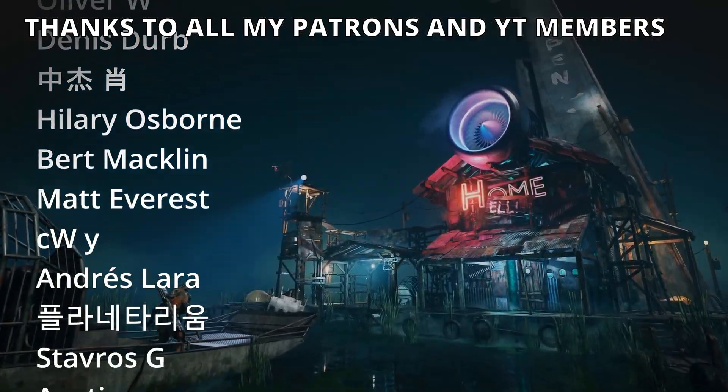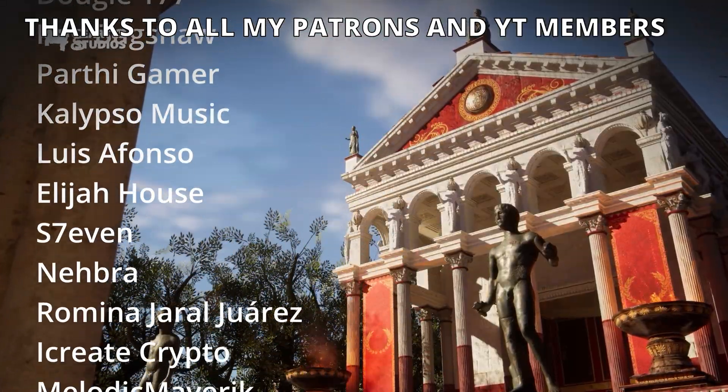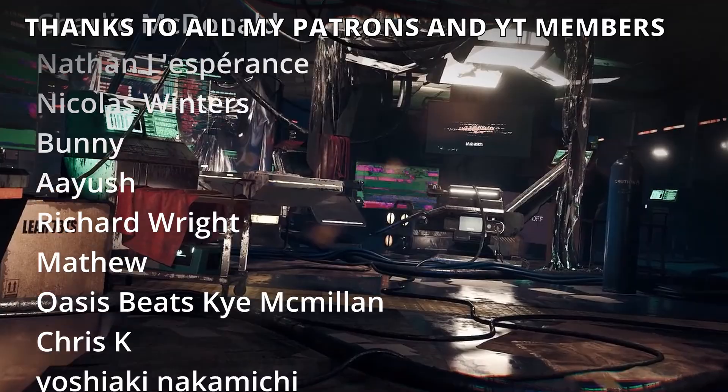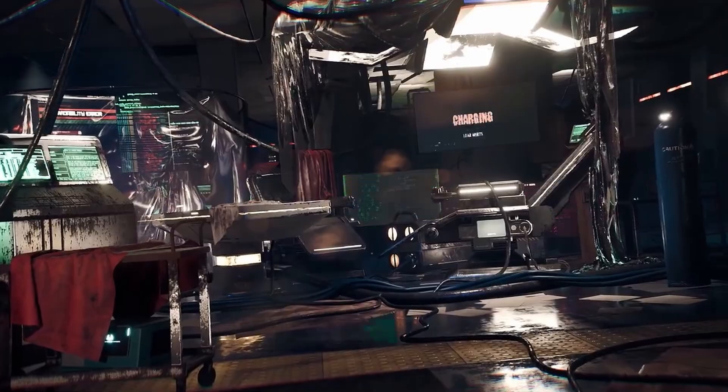And that's it. If you enjoyed it, make sure to like the video and subscribe to my channel. I have lots of Unreal Engine 5 videos and tutorials, so check them out. Follow me on my socials, and with all that said, bye-bye.